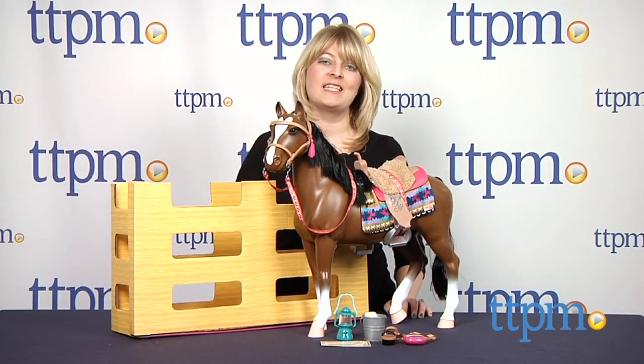To see more information and current pricing, visit TTPM and subscribe to our YouTube channel for more great toy reviews every day.